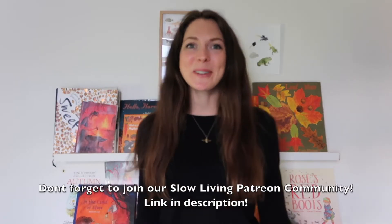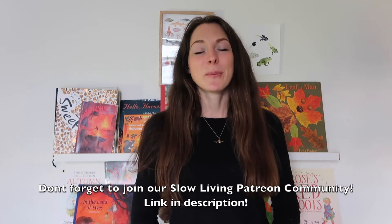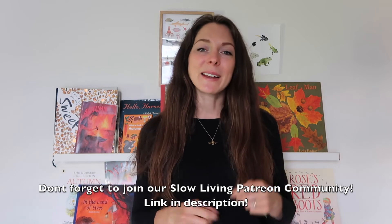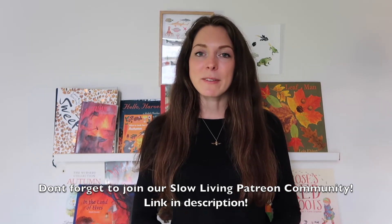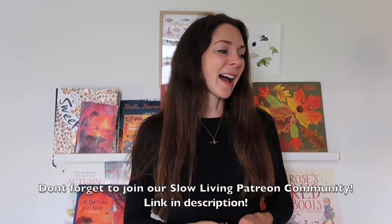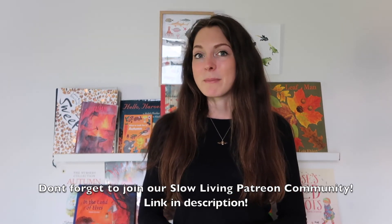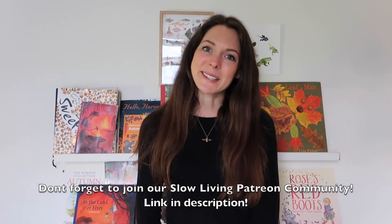That's it for today's video — I hope you enjoyed all these beautiful autumnal books and it's given you some ideas for books to read in the coming months. Make sure you subscribe, give this video a like and a comment if you enjoyed it, and look out for my upcoming videos. I have a to-be-read pile of autumn books for myself, some Halloween books to share, and a beautiful autumn basket, so keep your eyes peeled for that. Thank you so much for watching — I'll be back soon!